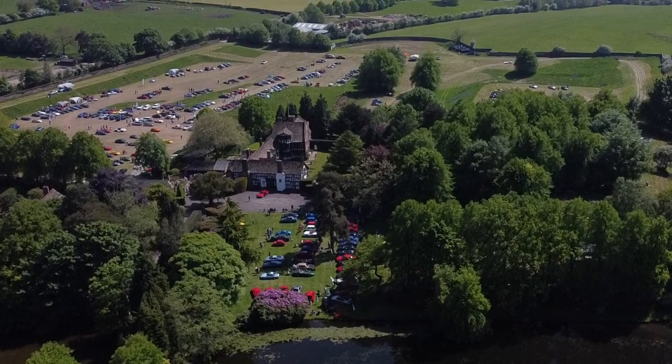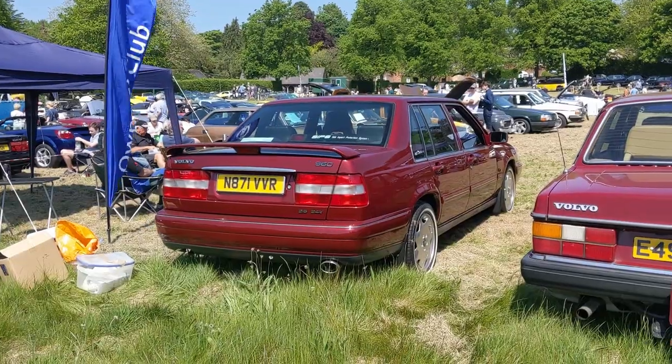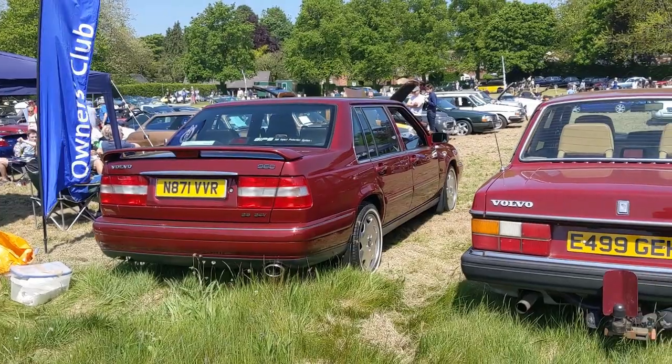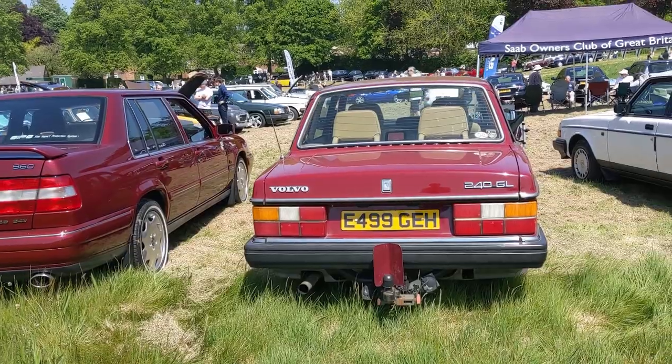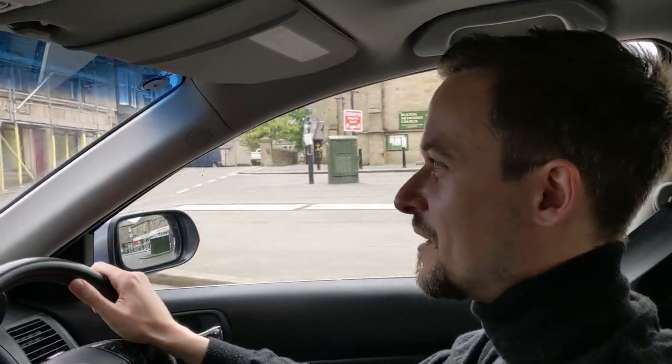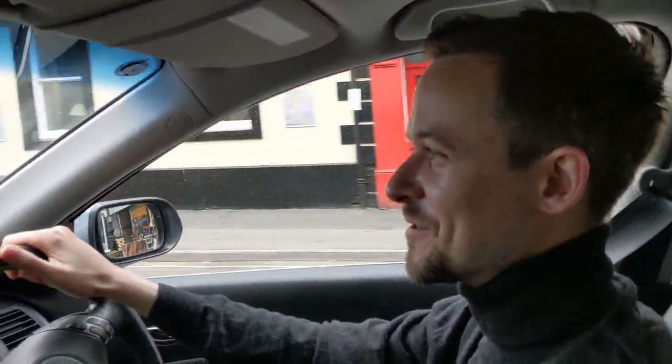Young Timers comes from German car culture and it's basically cars from the 90s and the 80s - 20 to 30 years old. And essentially it's my period. It's when I was growing up; all the cars that were new on the roads were 80s and 90s, and therefore it's my perfect car show and I'm really looking forward to it.